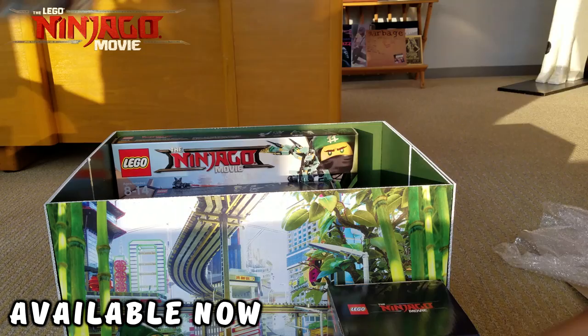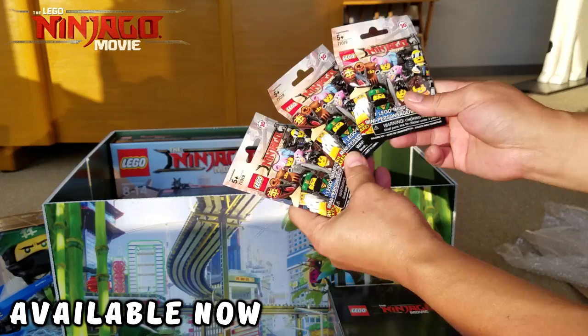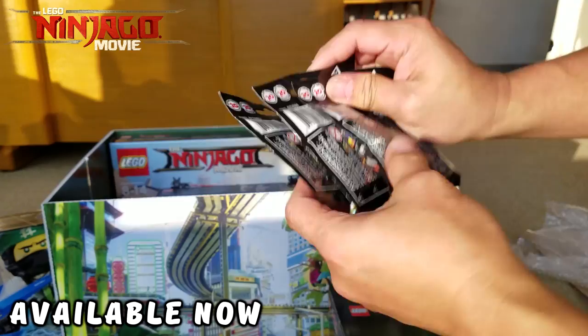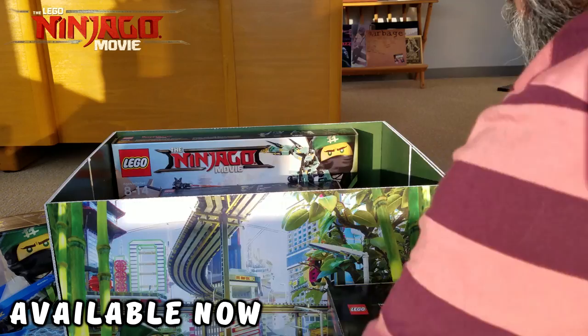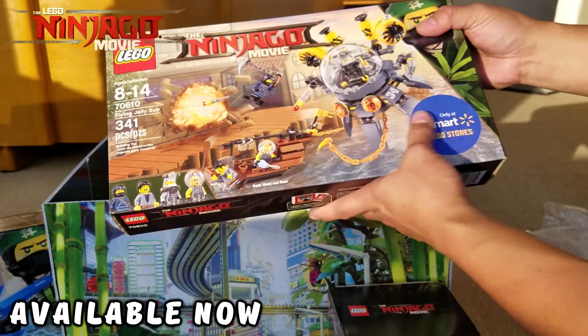There are three — how awesome is this — three minifigure blind bags from the Ninjago Movie. That's pretty awesome! We also have another Lego set, a smaller one — this is 70610, the Flying Jelly Sub. This is available only at Walmart and the Lego Store, so you will not be able to find this at Target.